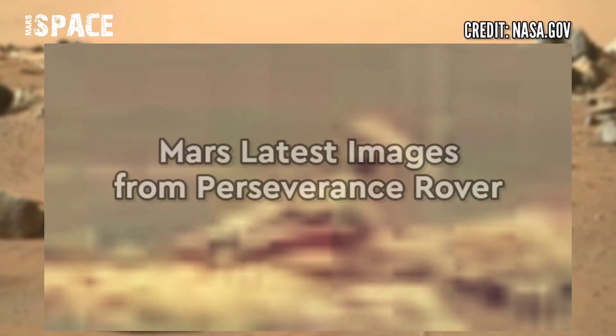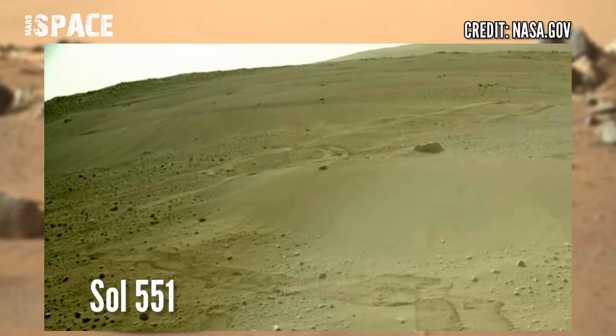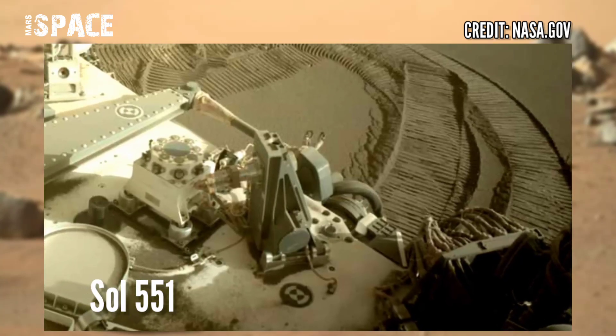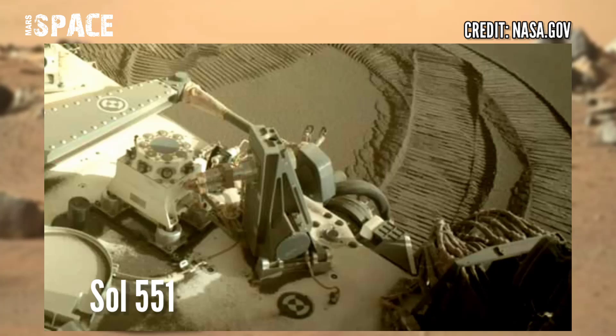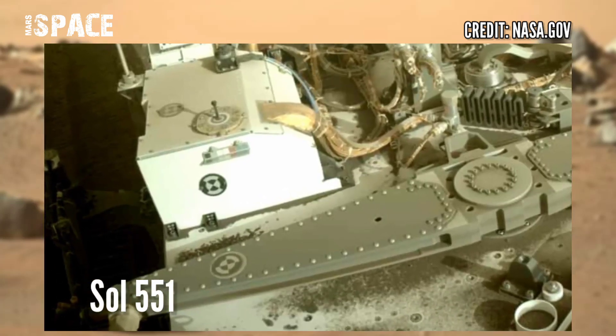What are your ideas about it? Let me know — I'm still waiting for your thoughts. And here are the latest images of Mars from NASA's Mars Perseverance rover, captured using the navigation camera on 8th September 2022, solar mission day 551 of its mission.